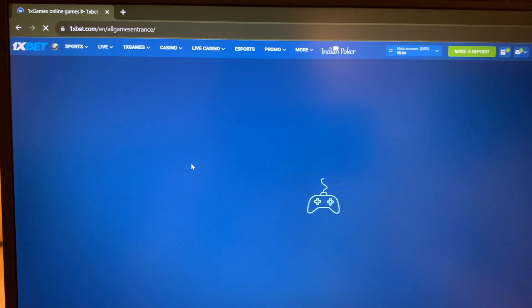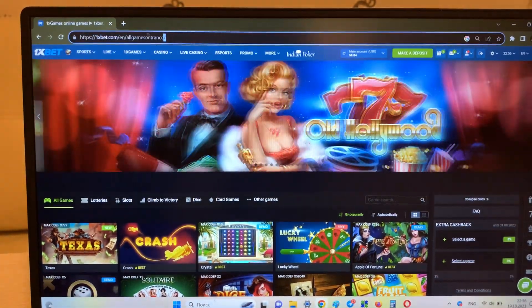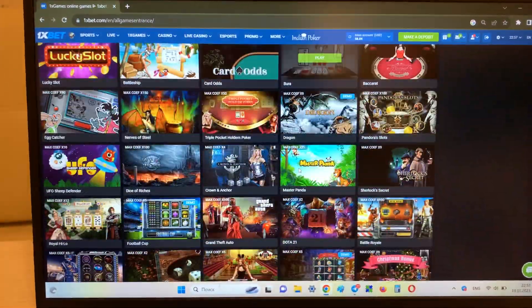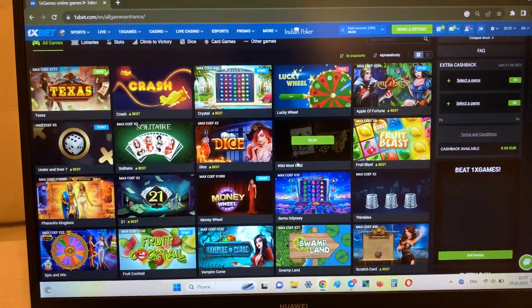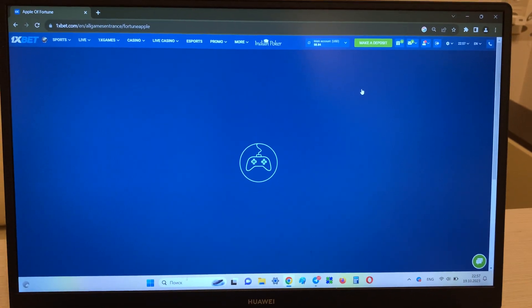1xbet.com — press this. Look, this is the real 1xbet website. Now I'm going to the game Apple of Fortune and I'll show you how I win money with my hack.